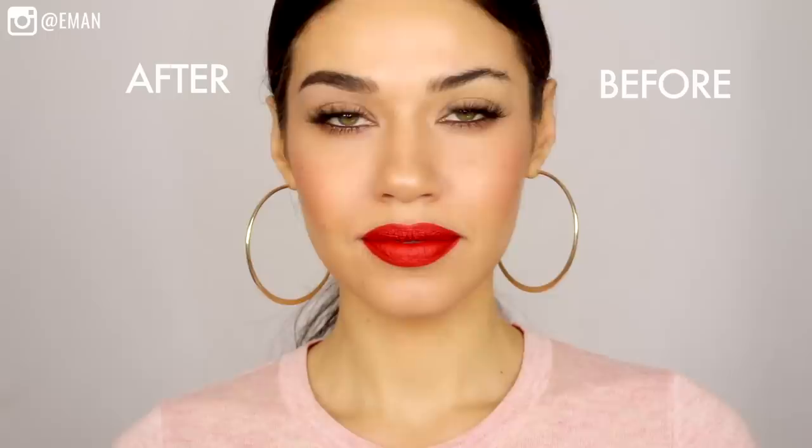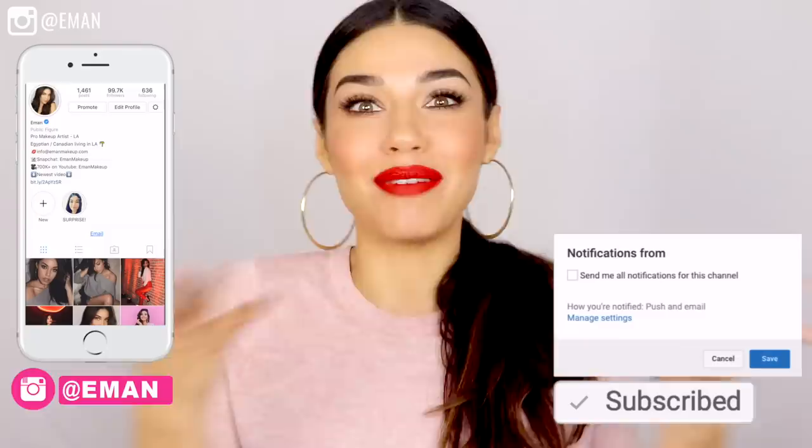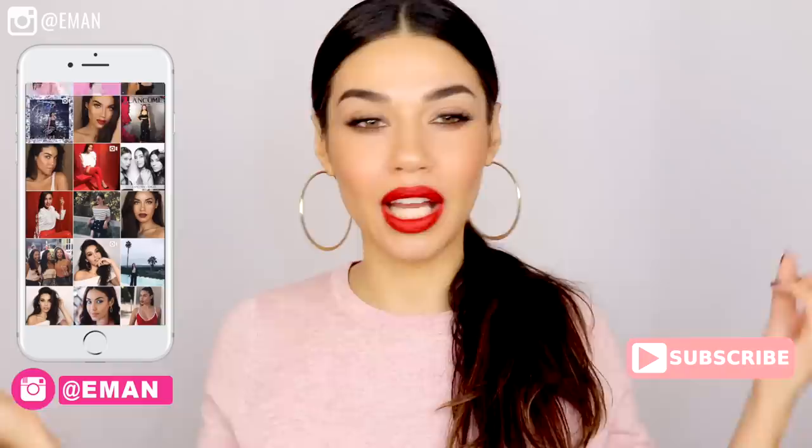If you're new, make sure you hit that subscribe button and also add me on Instagram. Let's get into my top tips for getting beautiful, full, natural brows.